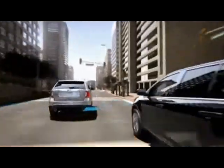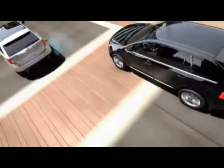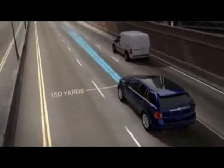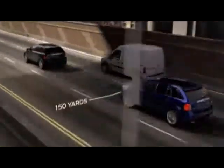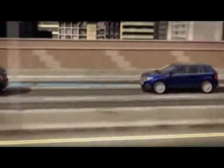When a vehicle is detected in your blind spot, the available blind spot system lets you know — the indicator light provides a warning in the outside mirror. The available radar-enabled adaptive cruise control lets you choose a following gap of up to 150 yards between your vehicle and the vehicle in front.